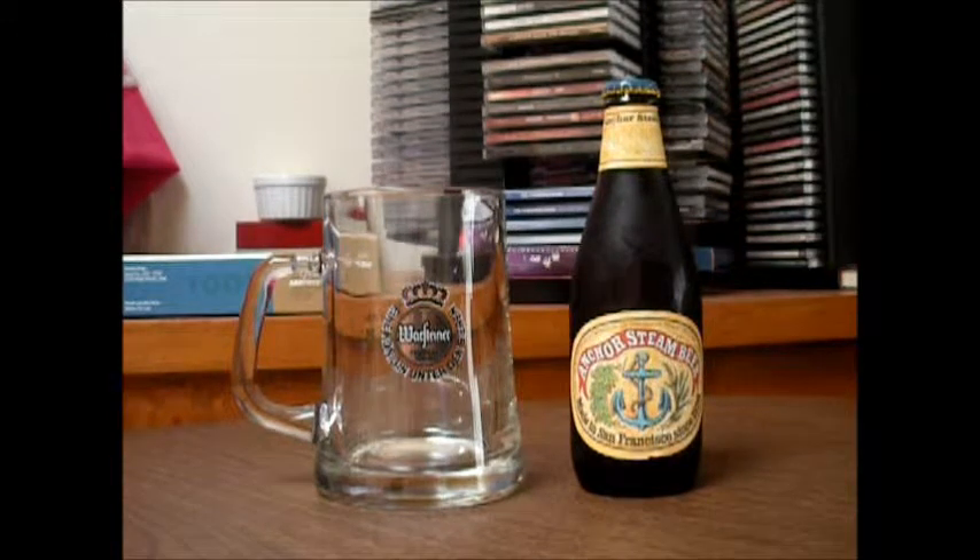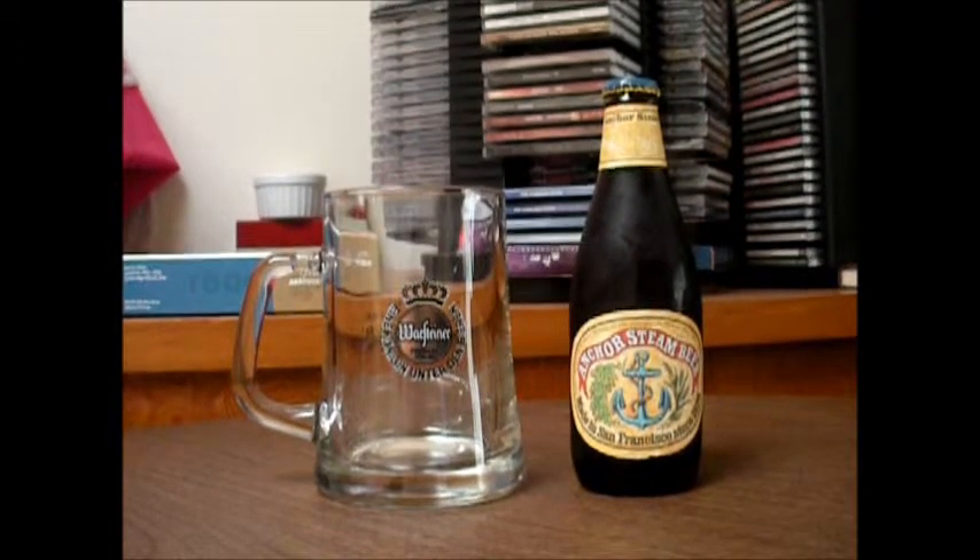You would see steam rising from the beer as it cooled down. It's also interesting to note that, according to Wikipedia, while steam beer is considered a specialty micro-brew style of beer today, it was originally a cheap beer made for blue-collar workers — so in a way, you could say it was beer for the 99%.